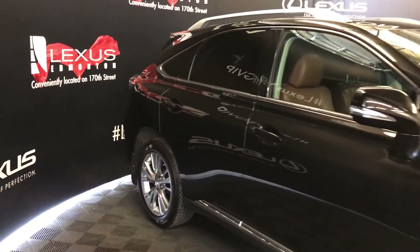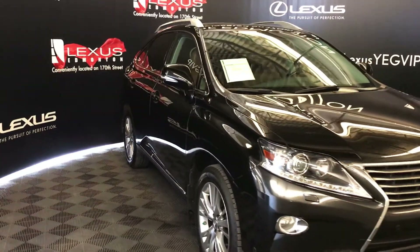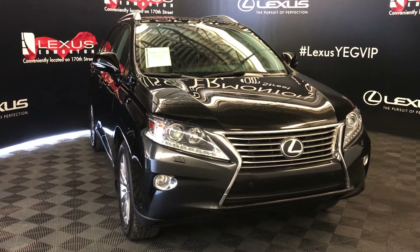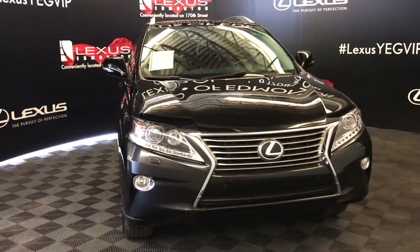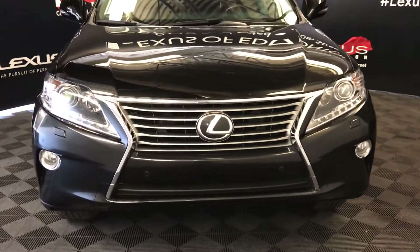Integrated turn signal lights in the side mirrors, auto dimming and power folding, windshield wiper de-icer, auto leveling headlamp system, xenon headlamps with headlamp washers, LED daytime running strip lights, fog lights, clearance sensors, engine block heater and so much more.